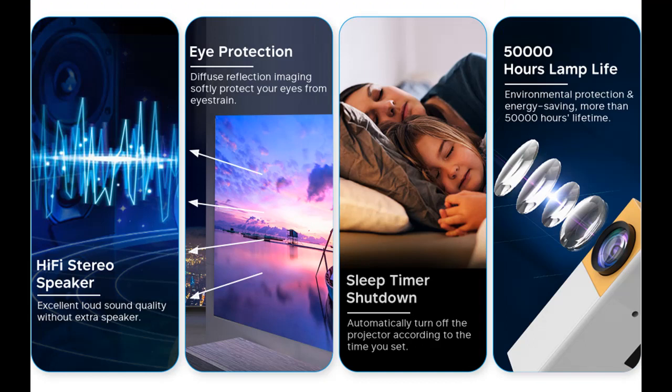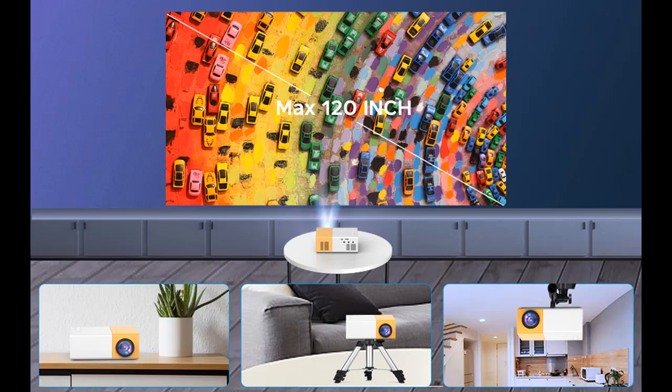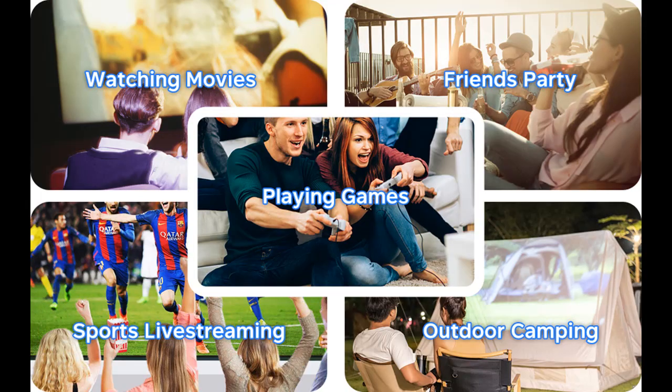Same size as the old YG300 Mini Projector, it is just 11.9 x 8.6 x 4.8 cm and 10 oz. You can take it anywhere and anytime, as it is also an excellent outdoor projector. You can also charge the projector with a power bank.